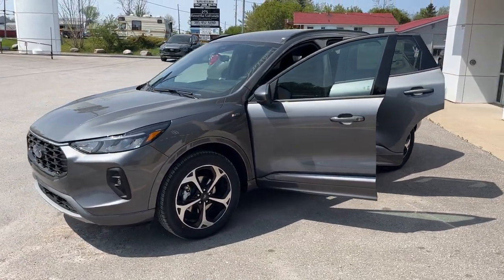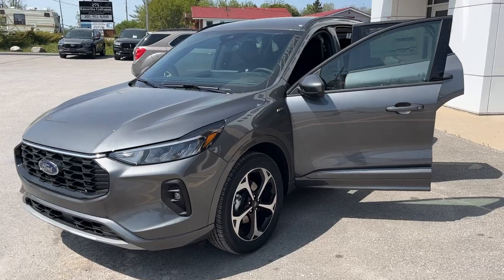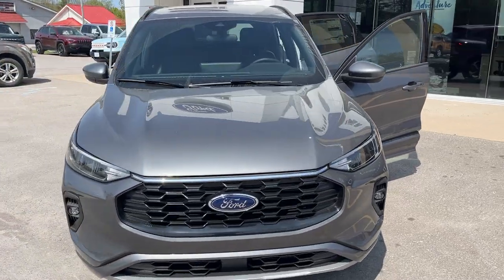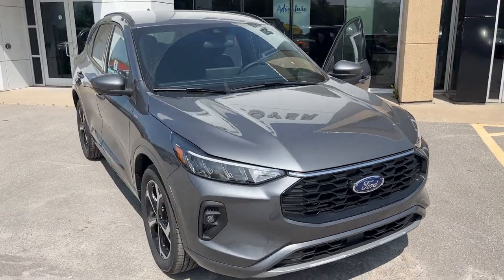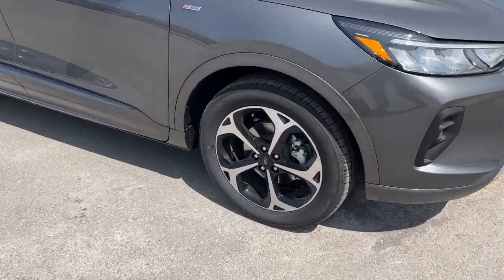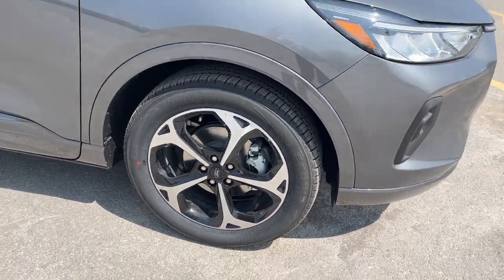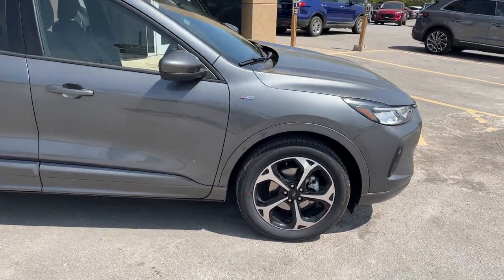2023 Ford Escape ST Line Select all-wheel drive. This one's a 401A package in the carbonized gray metallic paint — a beautiful looking vehicle. You're rolling on 19-inch machine face aluminum alloy wheels with black painted pockets and Bridgestone tires.